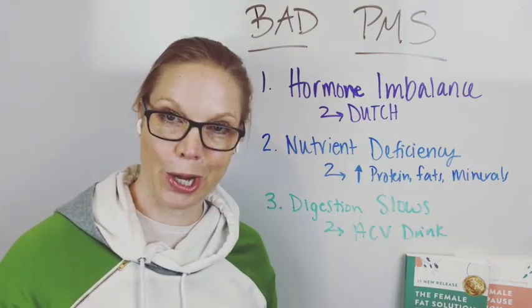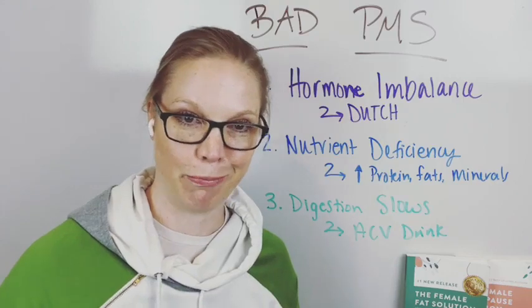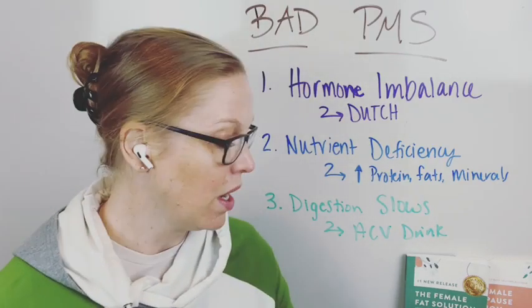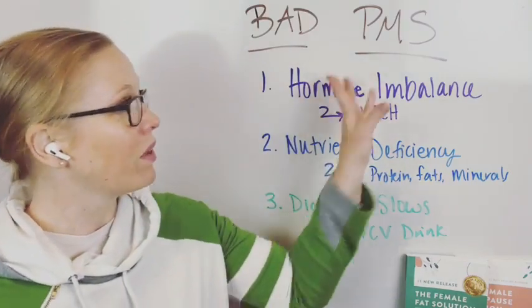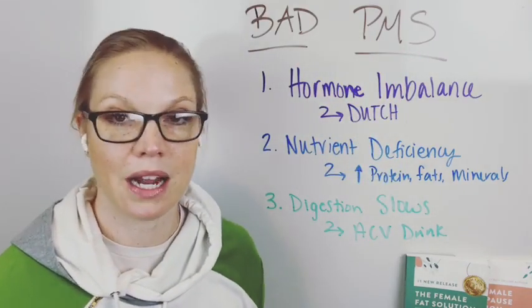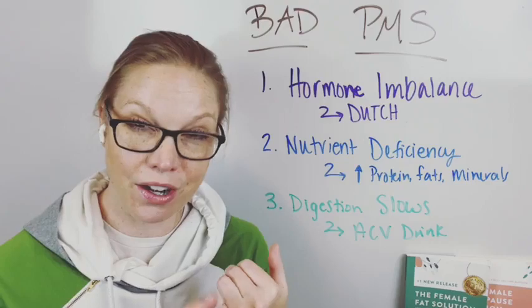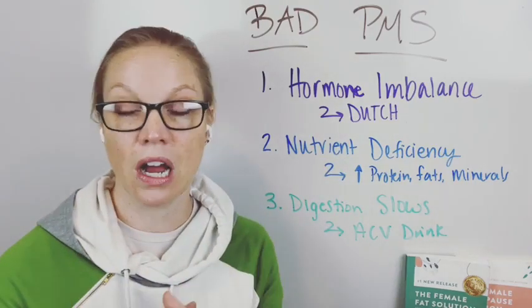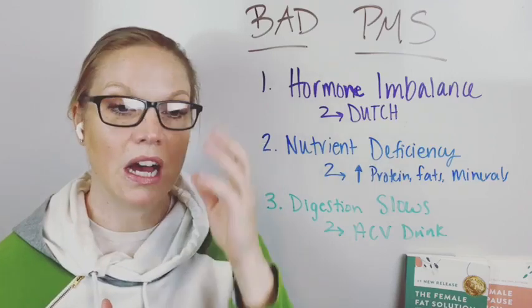It's not just like, 'Oh, here it is, see you later.' It's here's what you can do about it, here's some things to move forward with. So when we look at hormonal imbalance related to PMS, a lot of times this can be connected with having estrogen levels that are higher than your progesterone levels. It's important that they are correlated with each other, otherwise it's going to throw things off.